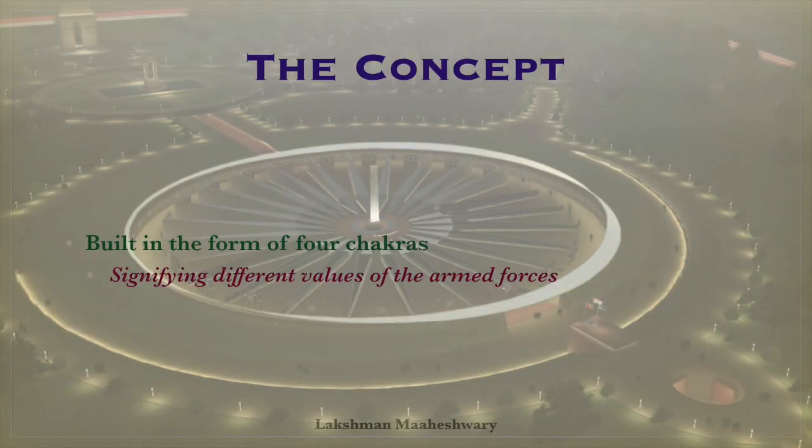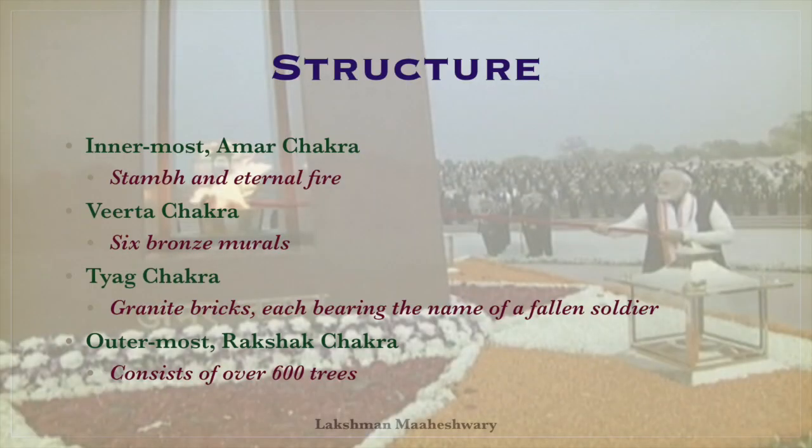The main structure has been built in the form of four chakras, which signify different values of the armed forces. The Eternal Fire and stump are located in the innermost Amar Chakra. It is surrounded by the Virta Chakra, which has six bronze murals. The Tyak Chakra surrounds the Virta Chakra and is made entirely of granite bricks, each bearing the name of a fallen soldier. The outermost Rakshya Chakra surrounds the other three and consists of over 600 trees that represent the soldiers who protect the country.